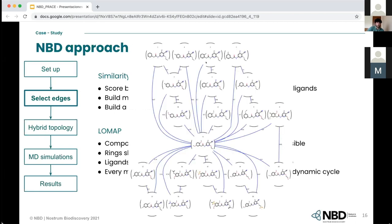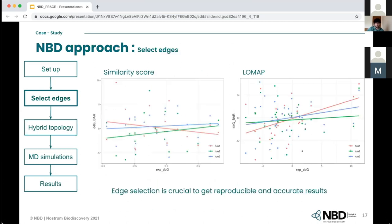Looking at an example of mapping ligands with LOMAP, we are using the radial strategy, meaning all ligands are connected to a centred ligand, and all ligands are connected to at least two other ligands. Comparing results with the two strategies, when working with the similarity score, results don't converge and we have different trends with different replicates. But when working with LOMAP, we have a good trend and the results converge. So the way you pair the ligands is crucial to get good results.